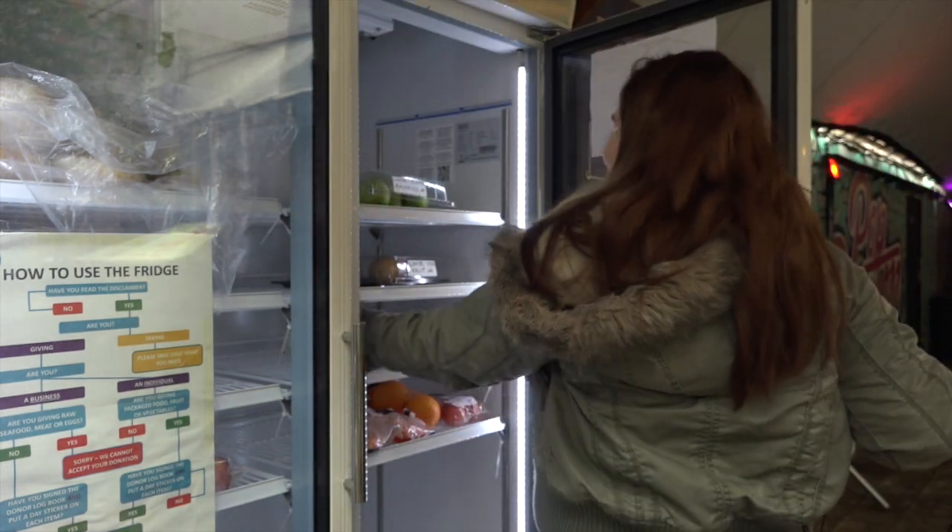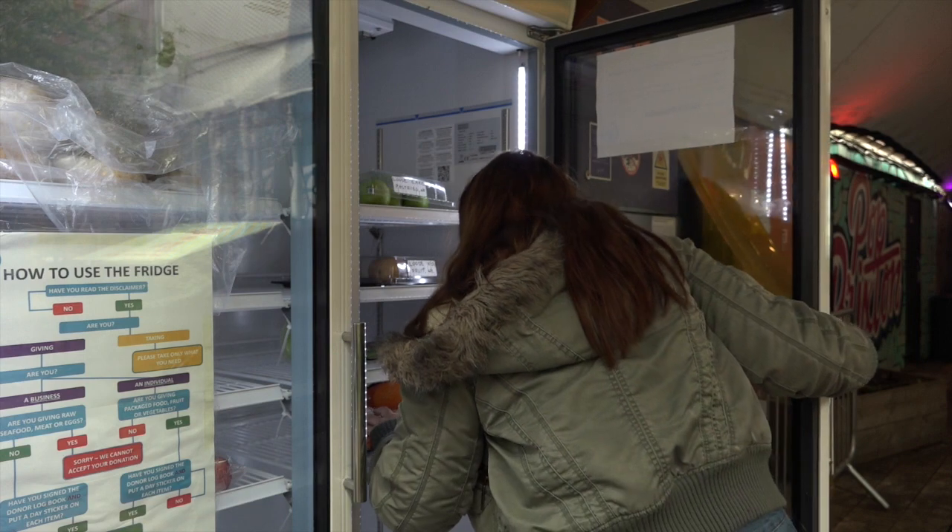The first community fridge was established in Salem, Germany in 2013. In the UK,